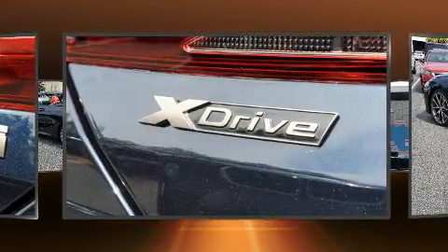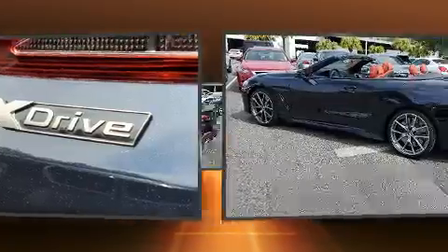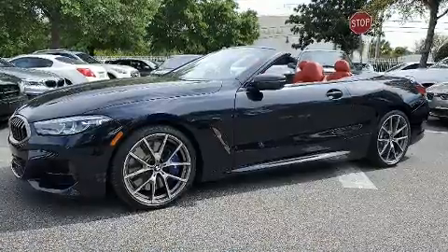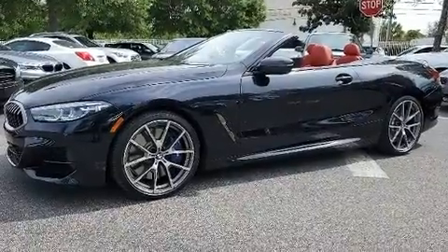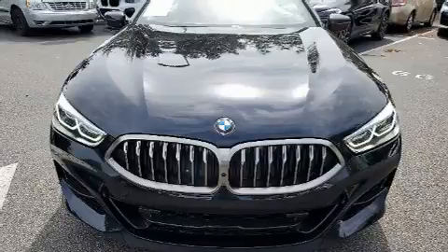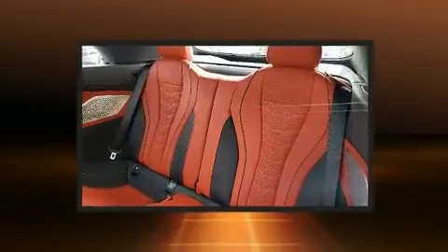Top features include a power convertible top, power trunk closing assist, automatic temperature control, and leather upholstery. The unique heads-up display projects vehicle information onto the windshield, including speed, gear selection, and engine speed. Drivers benefit by not having to take their eyes off the road.